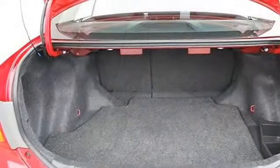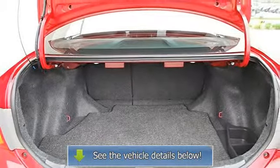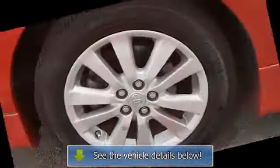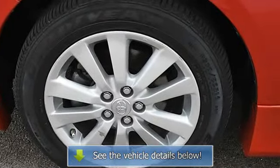Four wheel anti-lock brake system, brake assist, traction control, electronic stability control, daytime running lights, passenger airbag on/off switch, rear head airbag, child safety locks, tire pressure monitoring system.